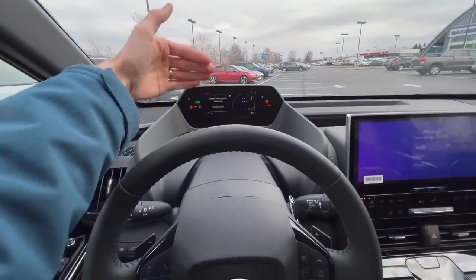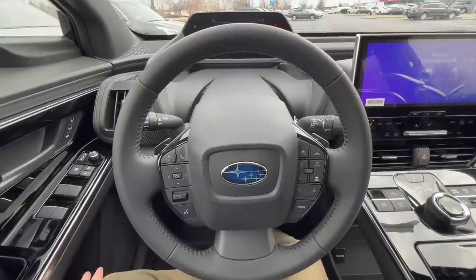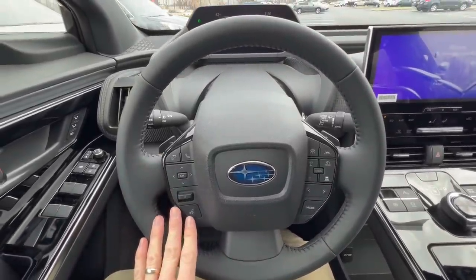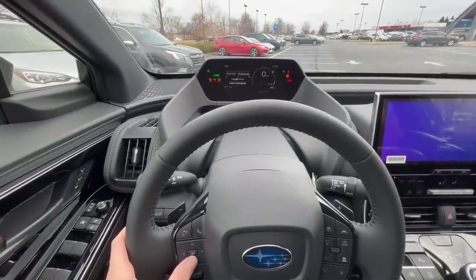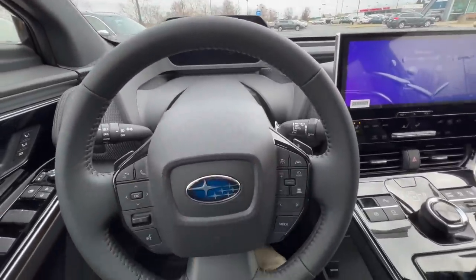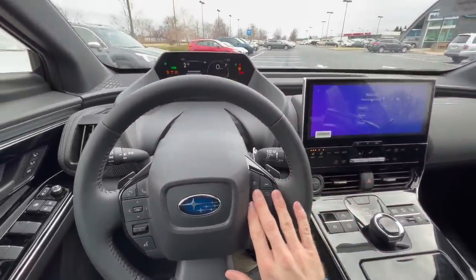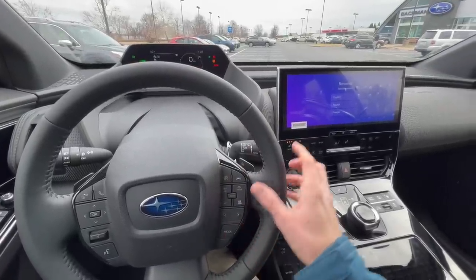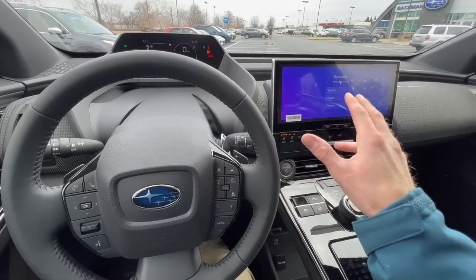On the Solterra, I prefer to position the steering wheel down so I can see the gauge above it, which is further out and up on top of the dash. We have a lot of similar controls to other modern Subarus — hands-free phone call controls, a toggle for settings including safety settings, adaptive cruise control, lane keep assist on the right, and mode controls for AM, FM, Apple Music, and Amazon Music.